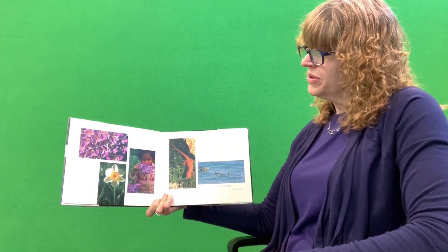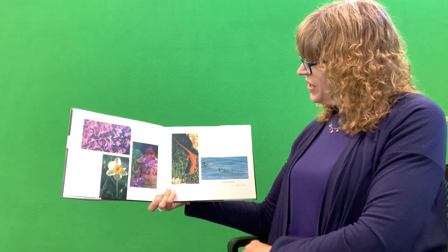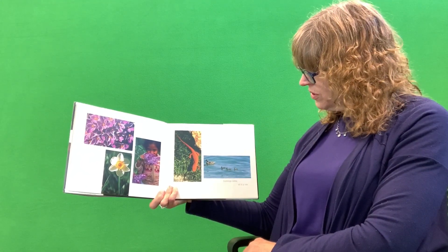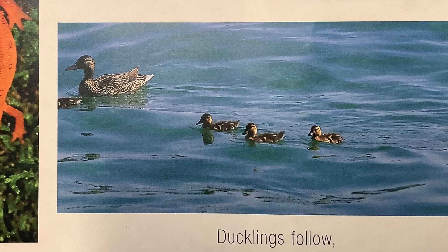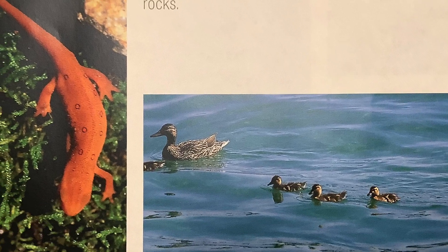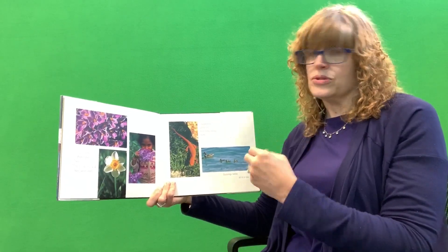Crocuses pop. Daffodils open. Then lilacs spread their sweet smell. Salamanders slither out from under mossy rocks. Ducklings follow all in a row. How many ducklings do we have? Let's count them — one, two, three. What color is that salamander? Did you ever touch a salamander? They're so tiny and soft, but you gotta be careful that you don't squish them.